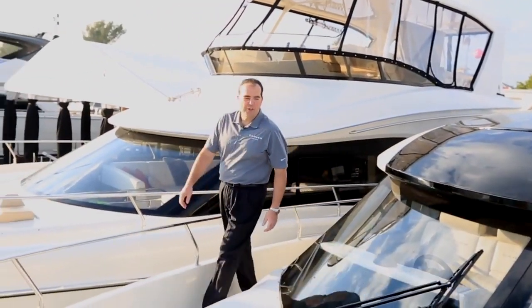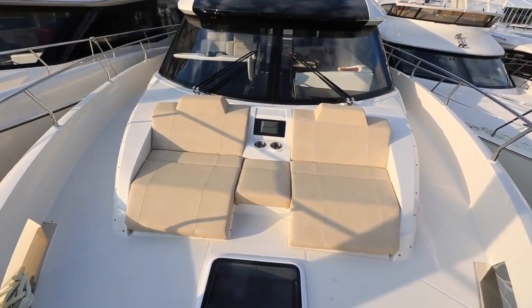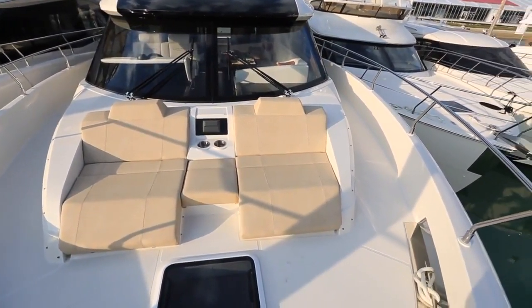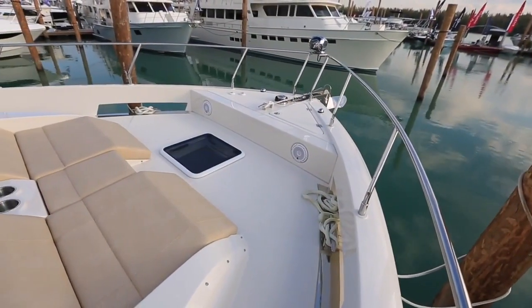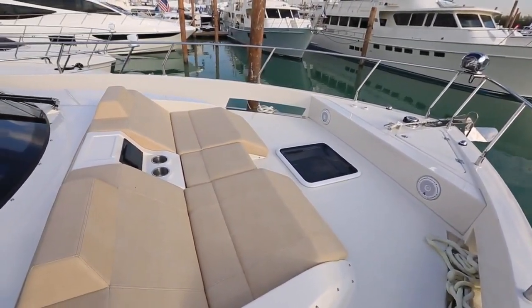Welcome to the foredeck on the new C52 Coupe. Nice comfortable lounging area here — two seats, some drink holders. You have a stereo system up here. Forward of that, we have our windlass with our rope locker access. Speakers up here too. Just a nice comfortable lounging spot to hang out, have a cup of coffee in the morning or watch the sunset in the afternoon.